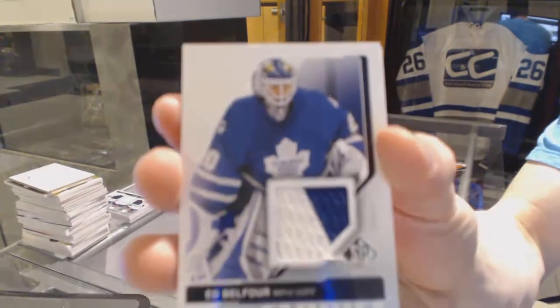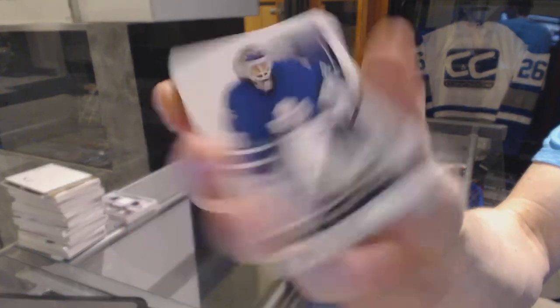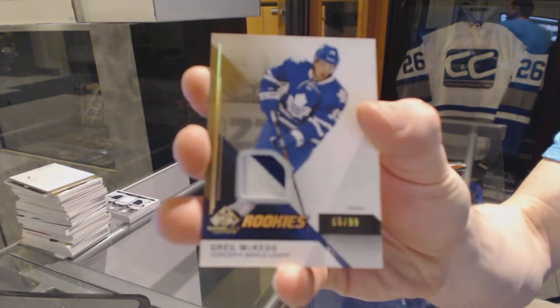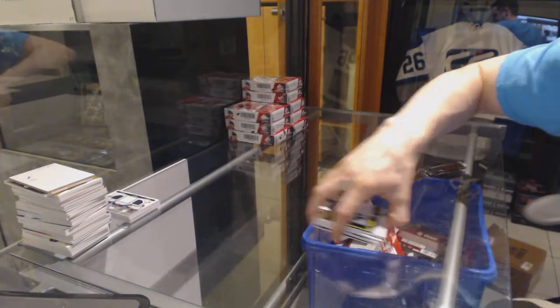Authentic Fabrics for the Toronto Maple Leafs, Eddie Belfort — two-color jersey. And a two-color rookie patch numbered 69 of 99 for the Toronto Maple Leafs, Greg McKay.